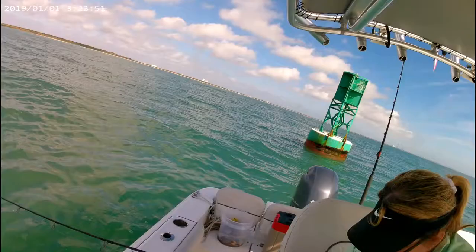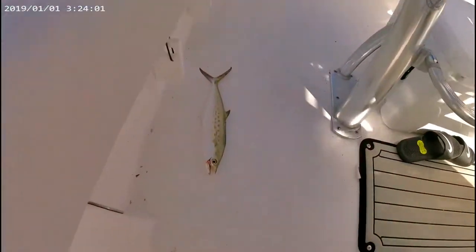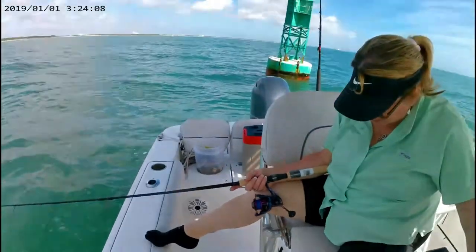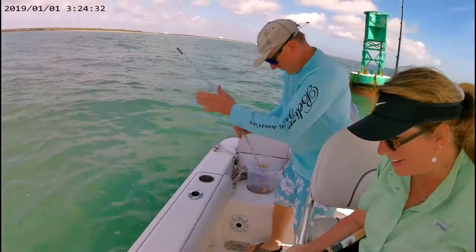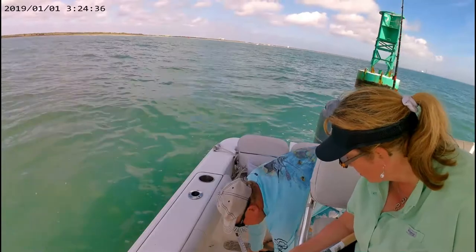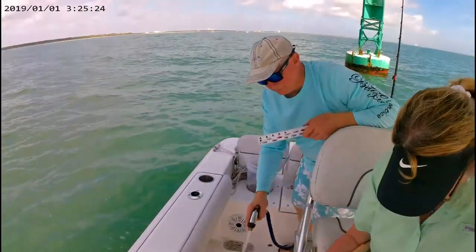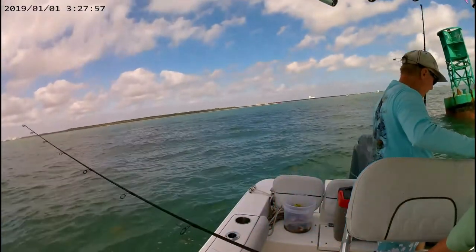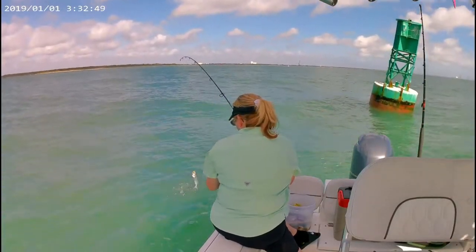Stay tuned. Peggy, what did you just catch? A Spanish mackerel! We've got a Spanish mackerel right there — he's hopping! They've got to be 12 inches to the fork, which I'm pretty sure he's going to measure up. He's definitely longer than a ruler — 12 inches to the fork. Yeah, he's like 13.